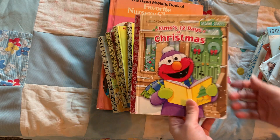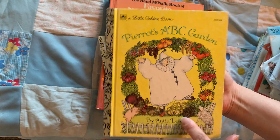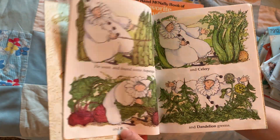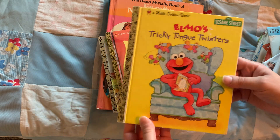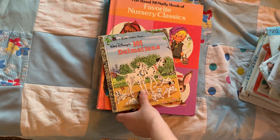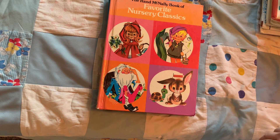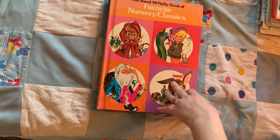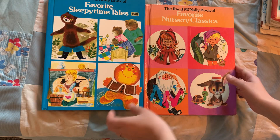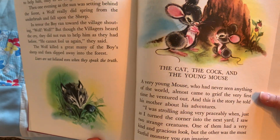The ones I picked up are Elmo's 12 Days of Christmas, Chicken Little — which was one of my favorite childhood books, so I'm definitely keeping that one — Elmo's Tricky Tongue Twisters, The Princess and the Frog, and 101 Dalmatians. These two books I bought because I was influenced by Texas Tammy of Texas Sweet Tea Treasures — she loves the Rand McNally books and I found these two. The pictures are so cute; look at those little mice!